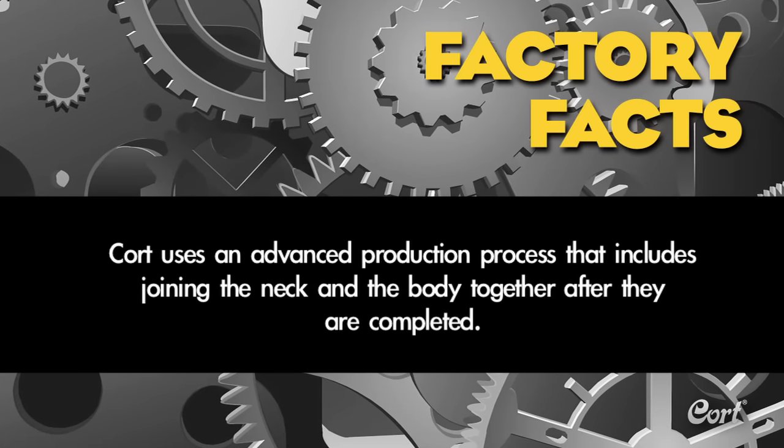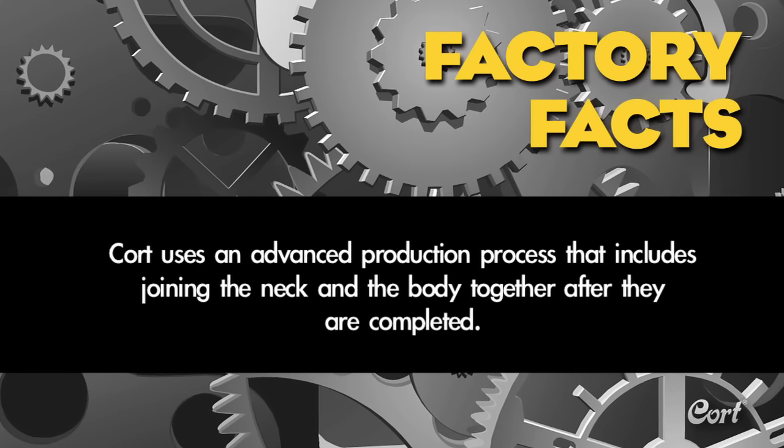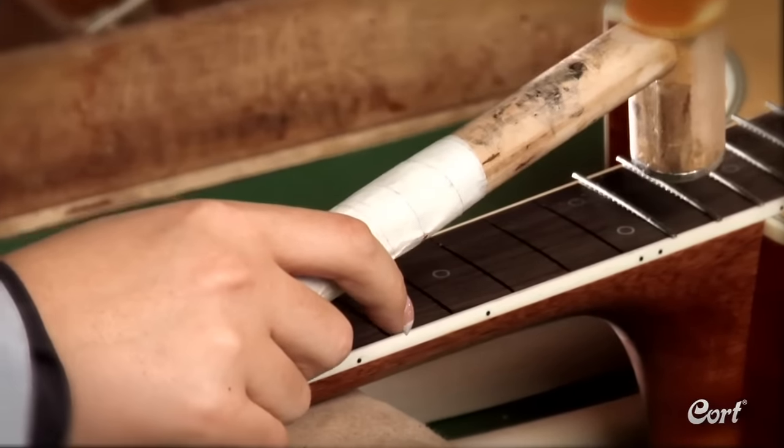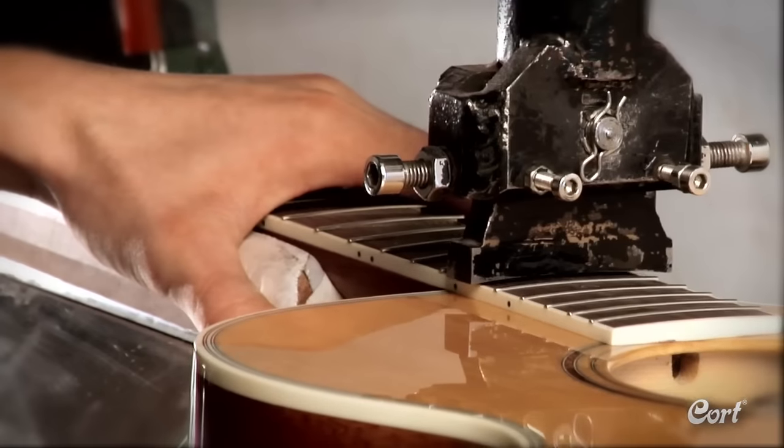Factory fact: Cort uses an advanced production process that includes joining the neck and the body together after they are both completed. Now the guitar is ready for the installation of the frets — initially they are hammered in, then pressed in tightly using a machine press.